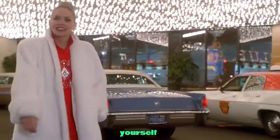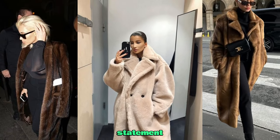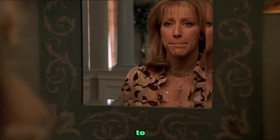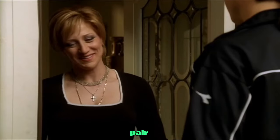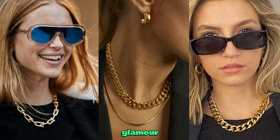Oversized fox fur trench — wrap yourself in the epitome of luxury. This piece isn't just a garment, it's a statement that commands attention. Gold chain necklace — a bold necklace to accentuate your look. Pair it with a simple top or an extravagant fur coat for that glamour touch.